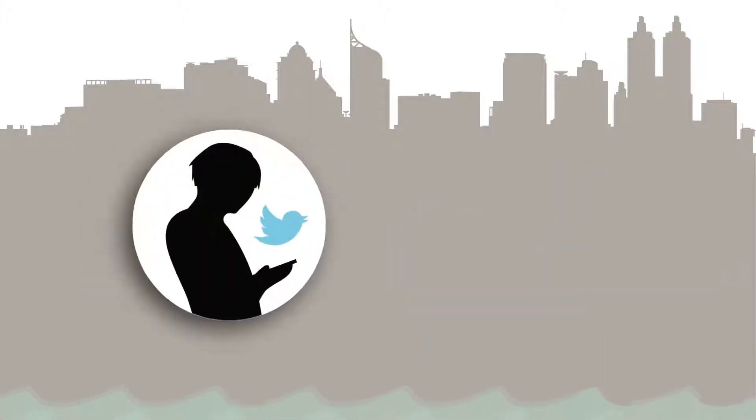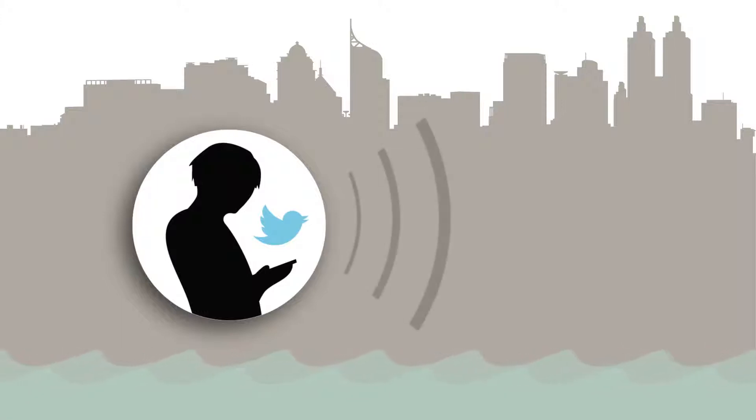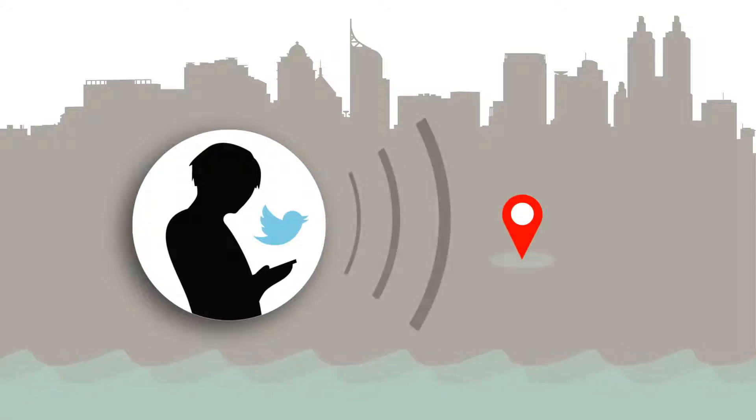When you see a flood, tweet Banjir at Petajakarta and your report will appear on the map, alerting the community to the flood. Remember to turn on your phone's geolocation so we can pinpoint the report.